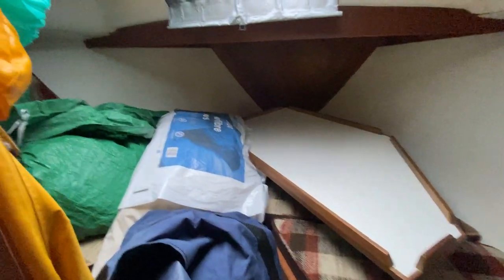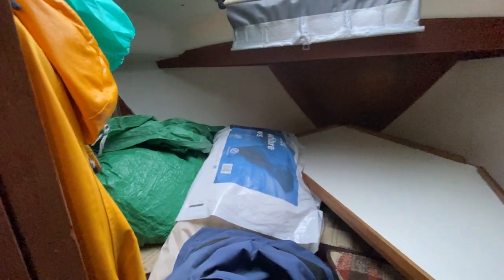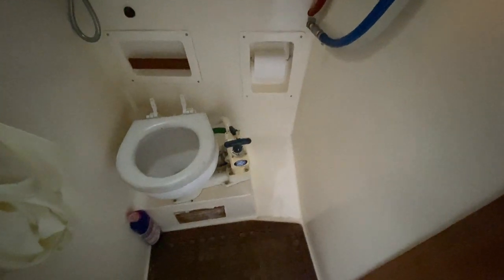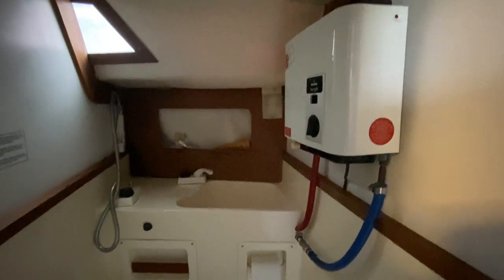Moving forward, there's also a microwave tucked in there, and then a forward cabin with a V-berth arrangement. Finally, there is a sea toilet — there is no holding tank — and hot water for the shower.